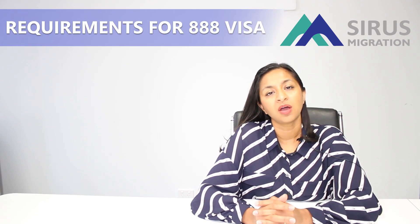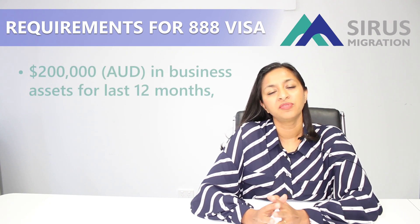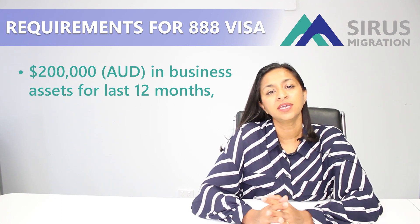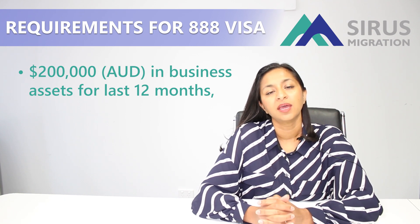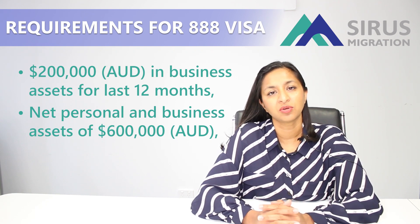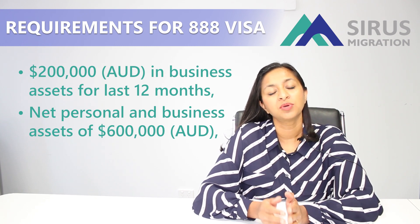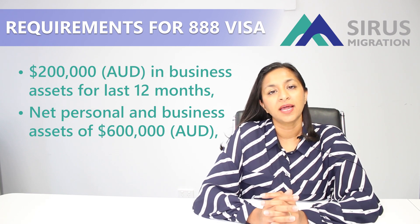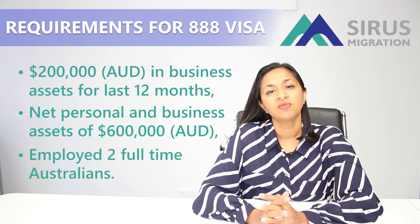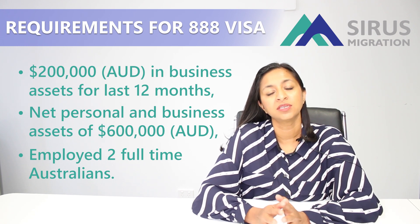There are three other requirements, and out of these three you must meet two. The first one is we have to prove that you have at least $200,000 worth of business assets continuously in your business for the last 12 months. The second one is we have to prove that you have at least $600,000 worth of net business and personal assets held continuously for the last 12 months. The last requirement is we have to show that you've employed two full-time Australians for at least the last 12 months.